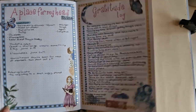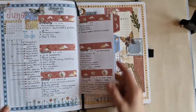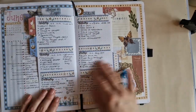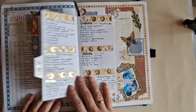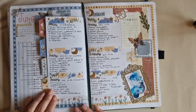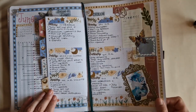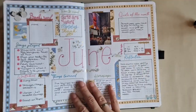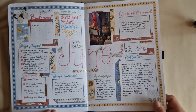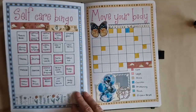Brain dump and gratitude log, and then we get into the vegetable-themed week which was also very fun. I did feel like I ran out of space, but then again I do have a daily layout people can try out. And then the monthly reflections and memories page — fun!